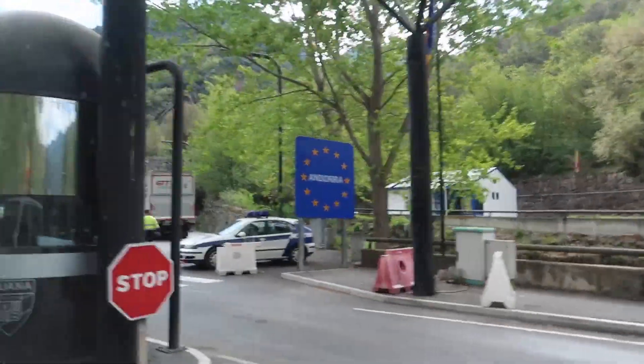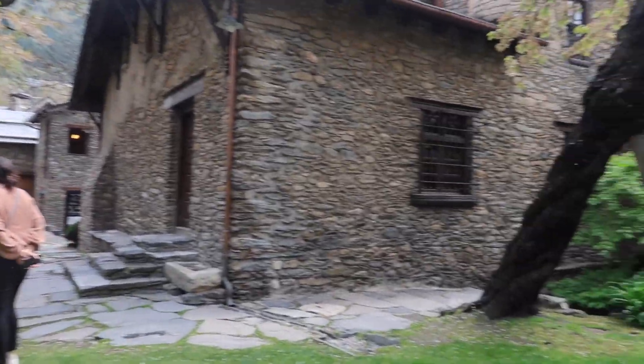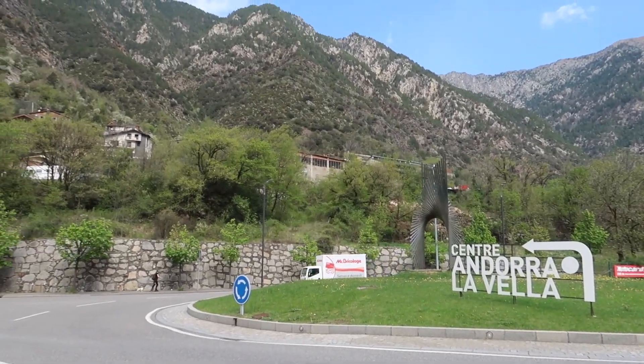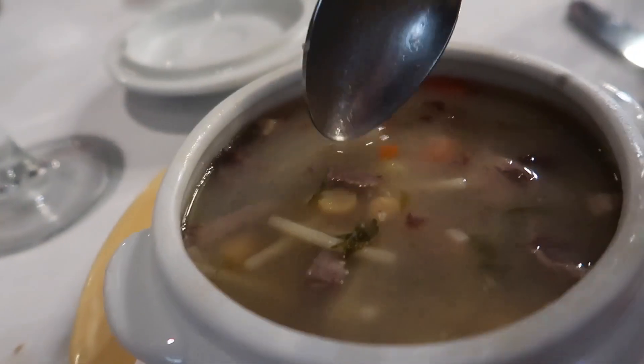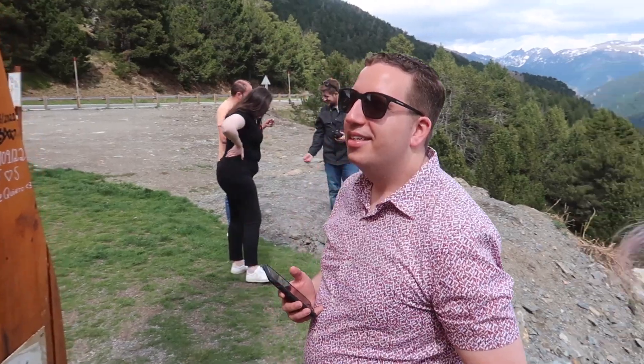I want to talk about Andorra — our day trip from Barcelona and our third country of the trip. You can either do a bus tour with drop-offs at different locations, or a private tour guide, which is what we did. It's a bit pricier but absolutely worth it. Our private guide drove us the three hours from Barcelona, tailored the whole day to what we wanted to do, stopped at the best photo spots, and took us to an amazing, authentic little restaurant in the middle of nowhere we never would have found on our own. One of my favorite days of the entire trip — definitely do it if you get the chance.